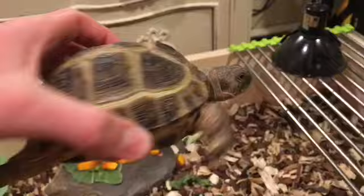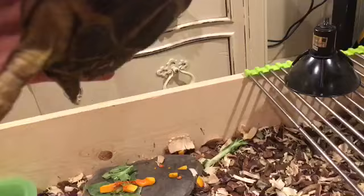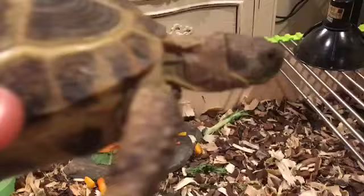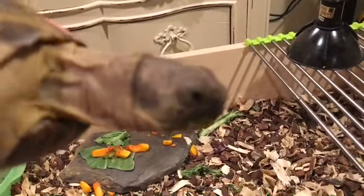Here she is — her name is Beatrice. I do believe it is a female because her tail is really tiny and her shell isn't concave, but I honestly don't know how significant that is with this species. She looks healthy to me, which is good.